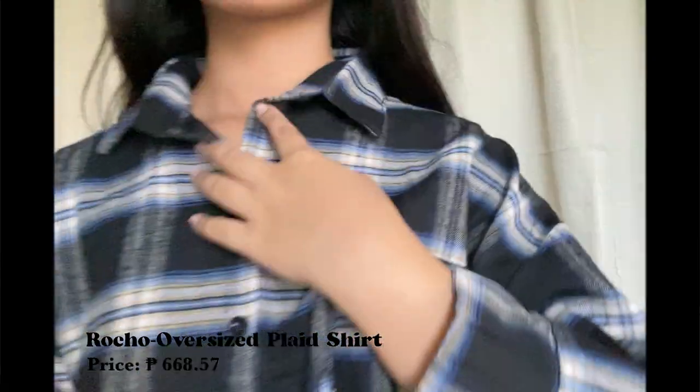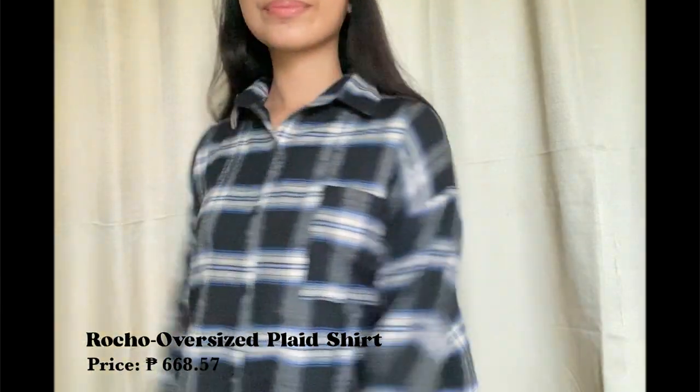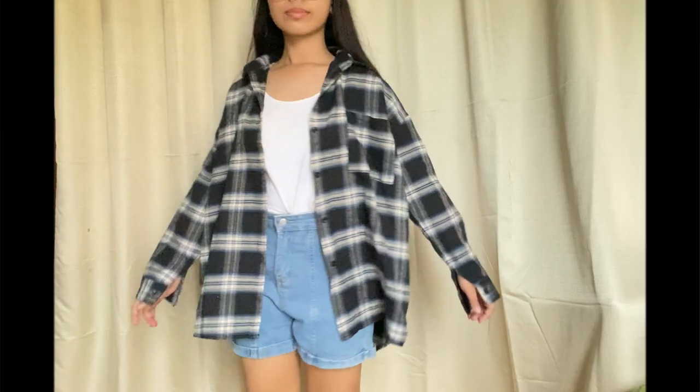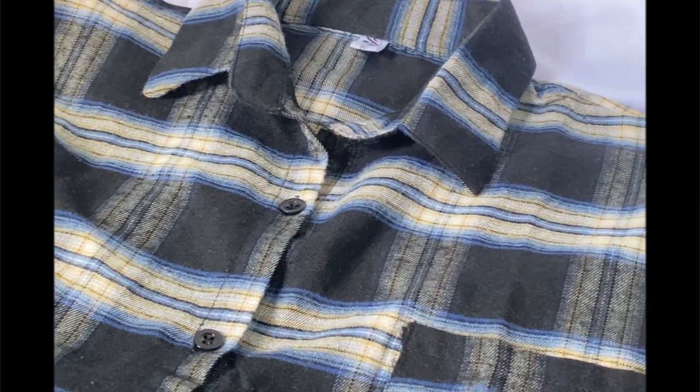Next is this Rocha Oversized Plaid Shirt. This one has two options if you want to buy one — a red version and a black version. And as you can see here, I bought the black one. This is a one-size shirt and it has one pocket at the front.